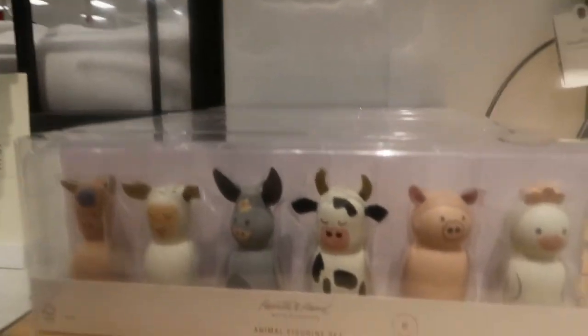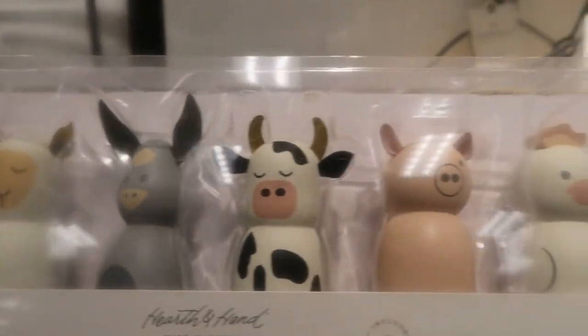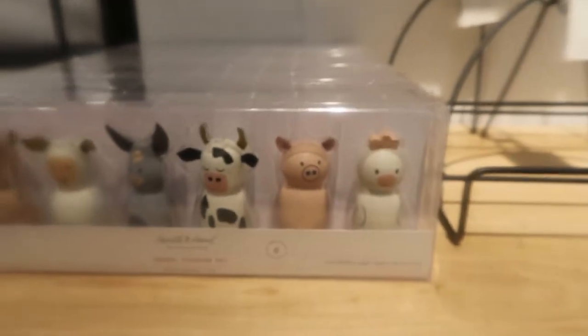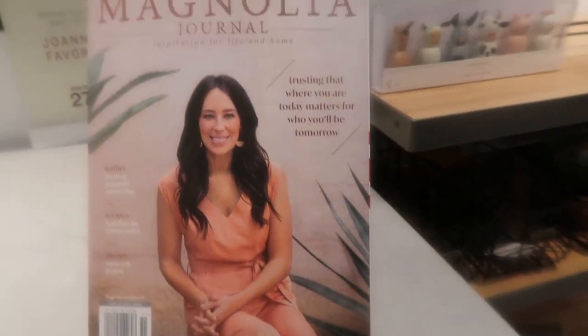You guys, these are so adorable. Look how cute they are. I love that they do wood toys for kids. I love that — that is so darling. How cute is that? Precious. Oh, is that her new book? Magnolia Jess? She's so cute. She is cute. Yeah, she's a really cute chick.